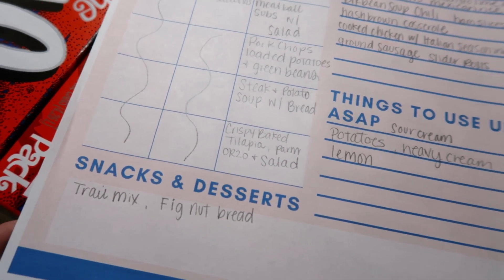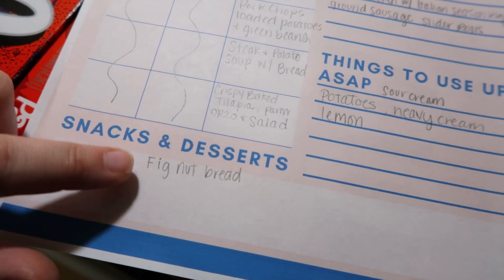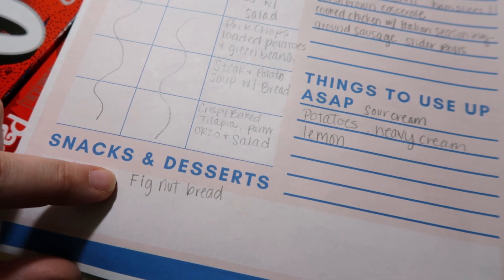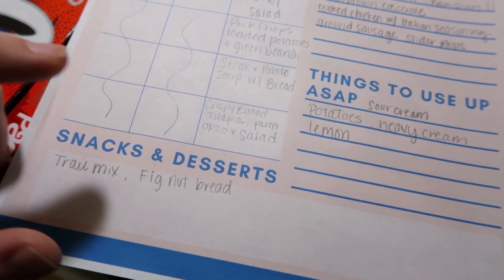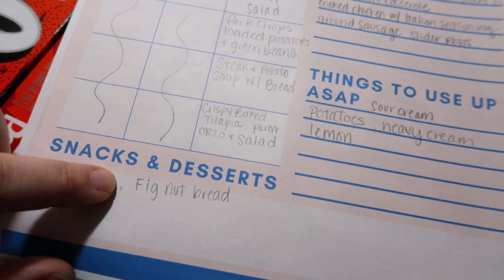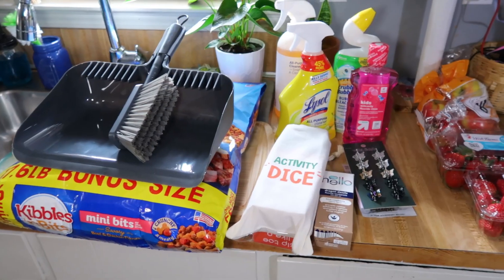For snacks we always have trail mix, usually cheese and string cheese, stuff like that. I'm also going to make some fig and nut bread because I have some dried figs I wanted to use up. The kids didn't really like them by themselves, but they like fig bars, so I figured they'd like the fig and nut bread. That is our meal plan.